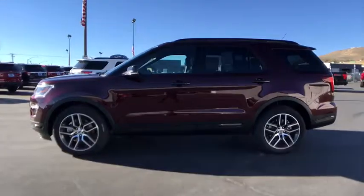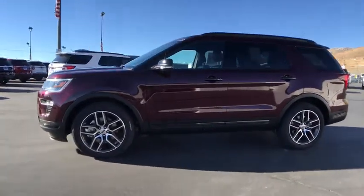Four-wheel drive, keyless start, auto-dimming rearview mirror. Come take a test drive today.